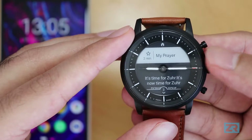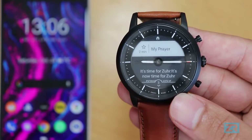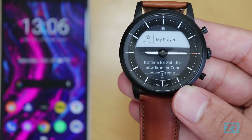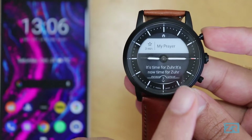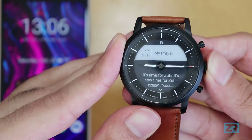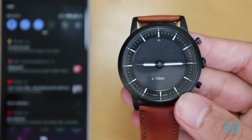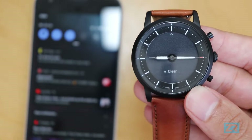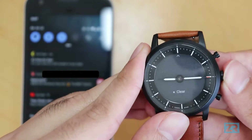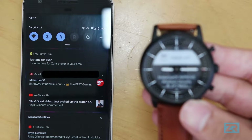On the right side is usually the name of the app or the person who sent the notification. For emails, phone calls, or messages it'll be from the person, but for group chats or Slack channels it'll show the group or channel name instead. In the middle is a snippet of the notification — just the first line or two. You can press the middle button to open it and read a bit more. Clearing a notification from the watch does not clear it from the phone.